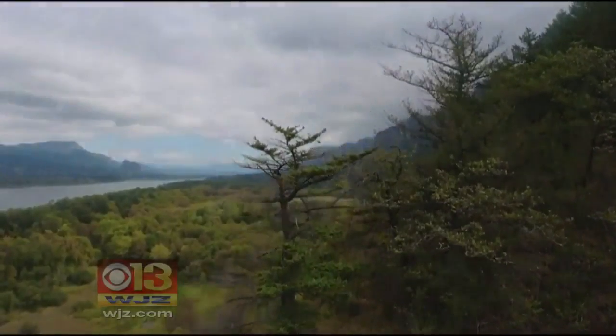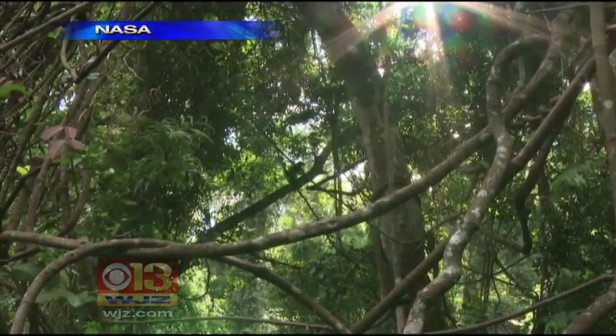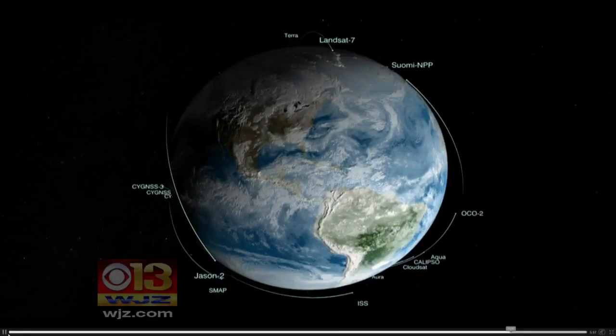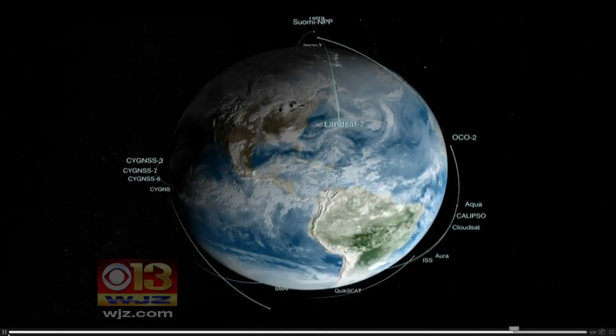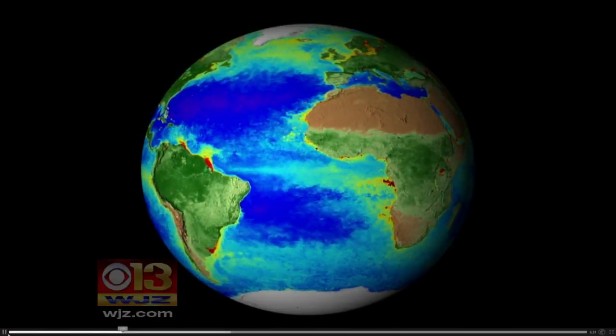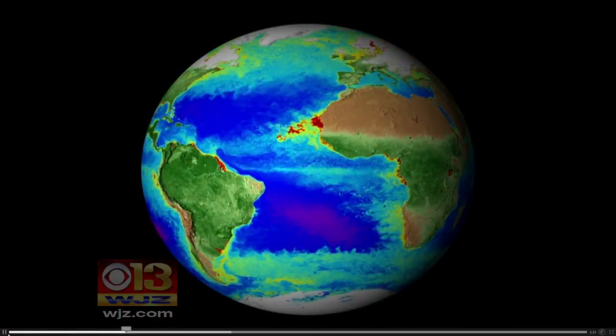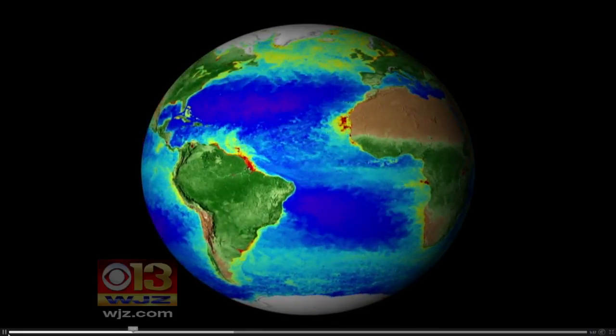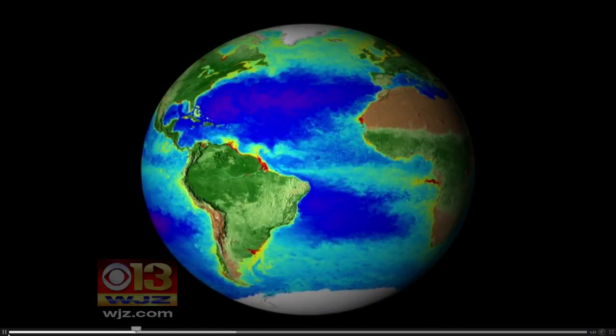Now researchers have added time to create a project called Earth View. Down on the ground, changes to Earth's life forms sometimes go unnoticed as we move through the day-to-day of the present. But up above, a fleet of satellites never stops watching — observing ocean, land, atmosphere, and ice. NASA researchers have taken 20 years of those observations and made time-lapse videos of Earth from 1997 to the present. It's called Earth View.